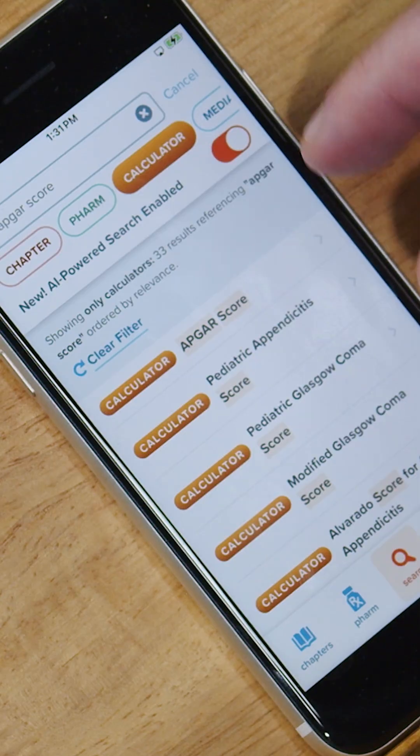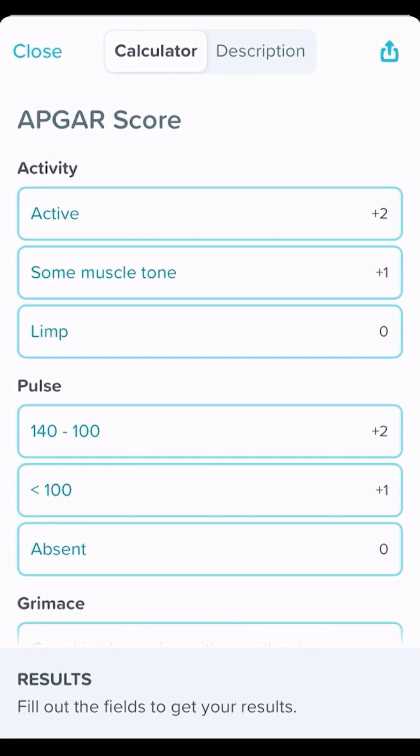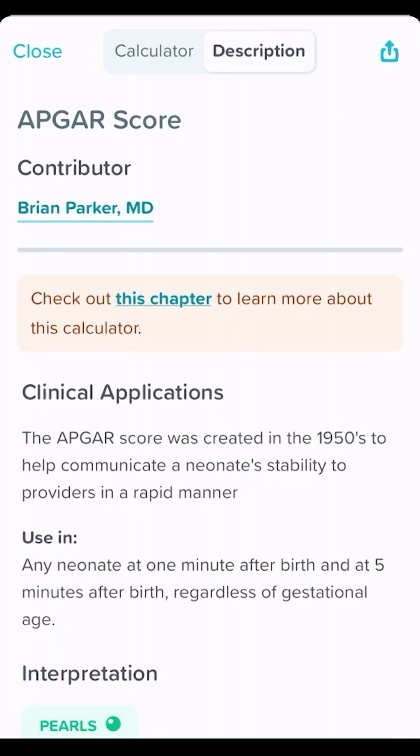Here's a score that you don't use every day. Let's say you do an emergency delivery in the ER — you're going to need an Apgar score. Everyone's going to ask you what the Apgar score is. Let's check Corpendium. You basically go straight to the Apgar calculator. This is a fascinating score because it's actually one of the first scores we ever used — it's by one of the OGs, Virginia Apgar, and she did this way back in the 50s.